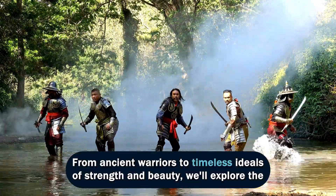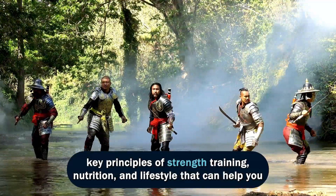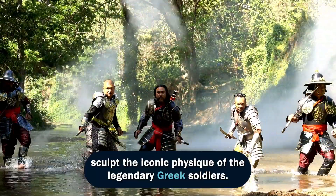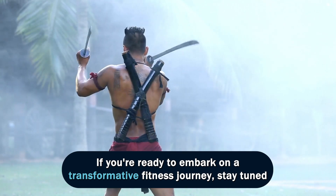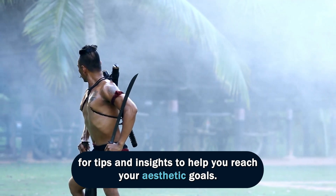From ancient warriors to timeless ideals of strength and beauty, we'll explore the key principles of strength training, nutrition, and lifestyle that can help you sculpt the iconic physique of the legendary Greek soldiers. If you're ready to embark on a transformative fitness journey, stay tuned for tips and insights to help you reach your aesthetic goals.